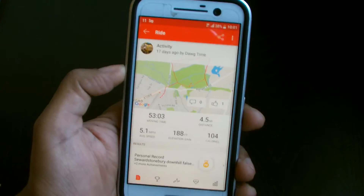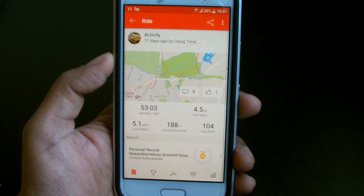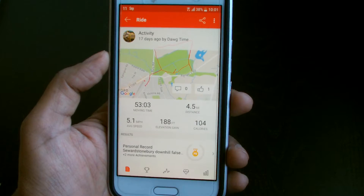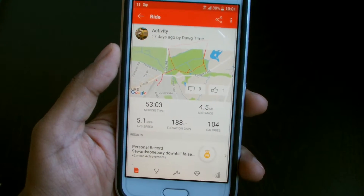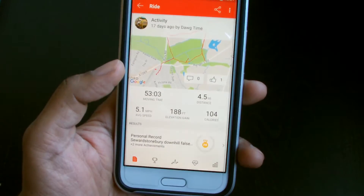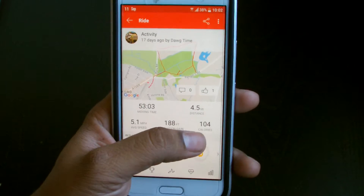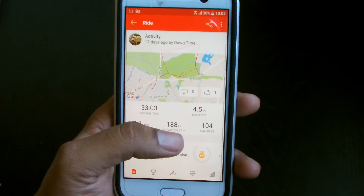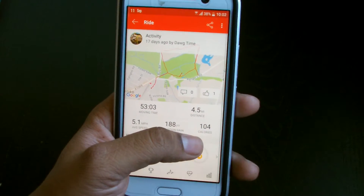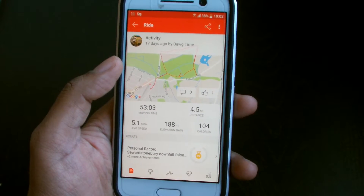I did 4.5 miles — and I was with my six-year-old by the way, so you might think that's not much for a big bloke like me, but she loves it. So yeah, I did 4.5 miles in 53 minutes at 5.1 miles an hour. I burned 104 calories, though I don't believe that figure to be honest — I think Strava needs to look at that. It's obviously just an estimate but I'm pretty sure it was a lot more than 104 calories given how difficult some of the terrain was.